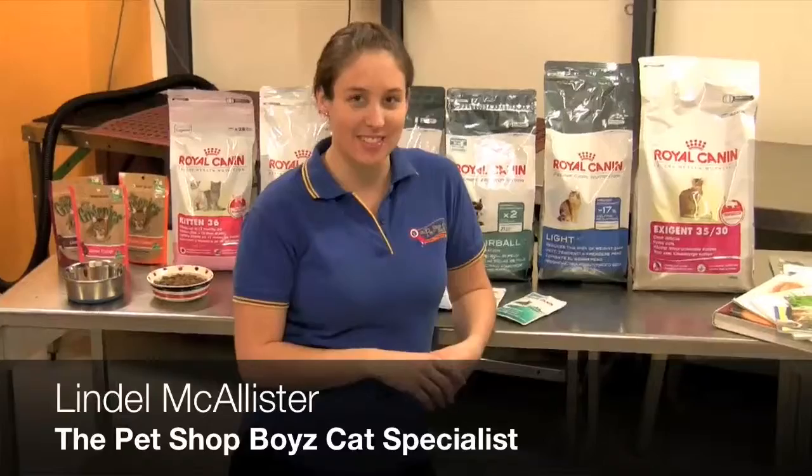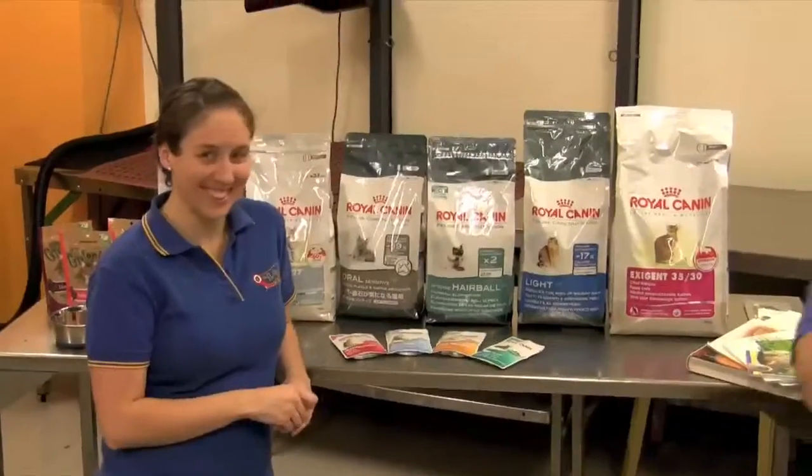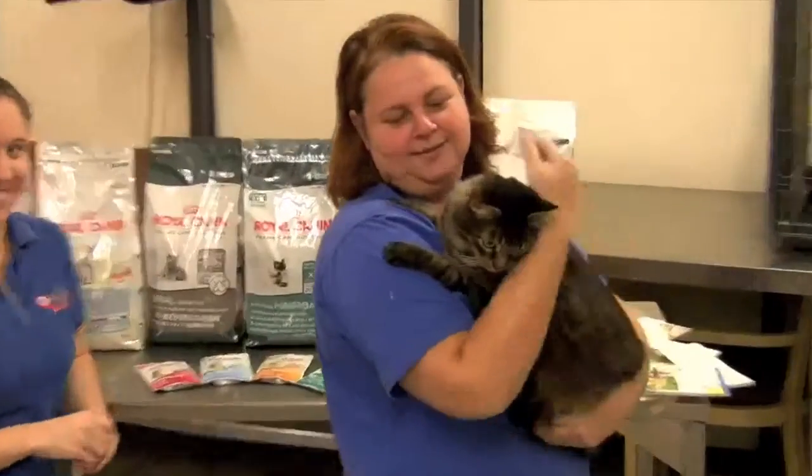Hi, I'm Lyndall from the Pet Shop Boys and I'm here with some tips on how to feed your cat. We've got Jill here with her cat. This is Jack, my baby.